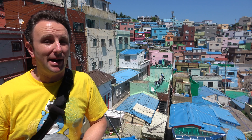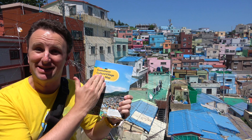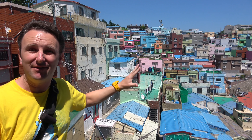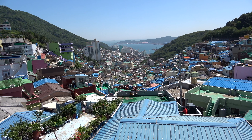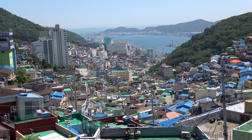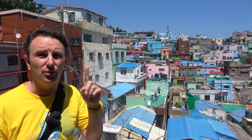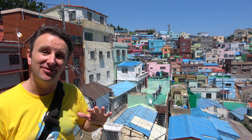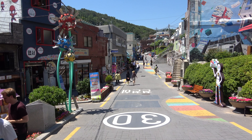After lunch, we stopped by the Gamcheon Culture Village. This village in Busan is where refugees after the Korean War basically established tiny little houses. The rules when they built these houses in the 1950s and 60s was that no one could block the other one's view, so they're graded up this hill. The houses are all really small — many of them have just one room, and some of them don't even have windows. This is one of the most popular places to visit in Busan, and there's a street that runs through it with lots of souvenir shops and food.